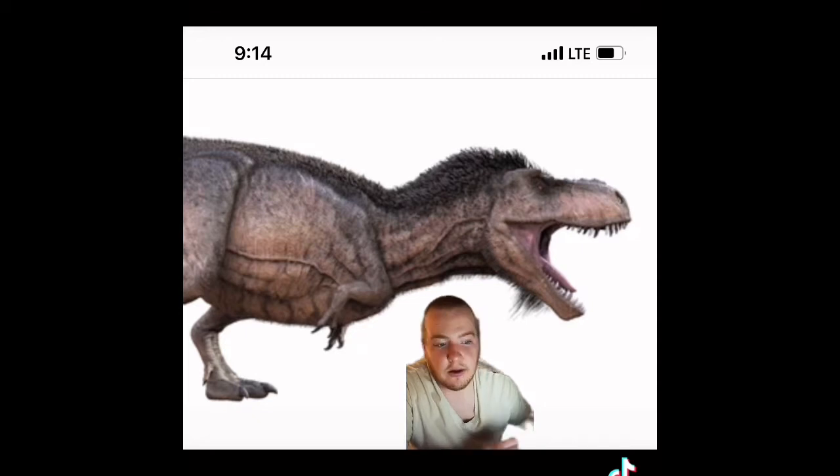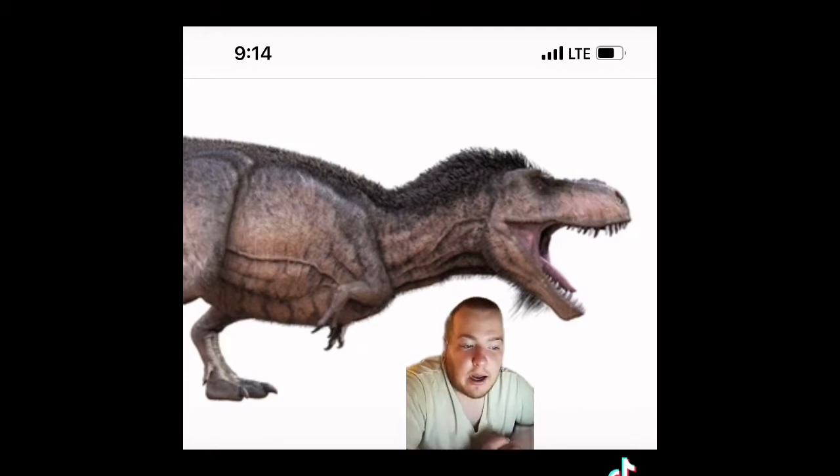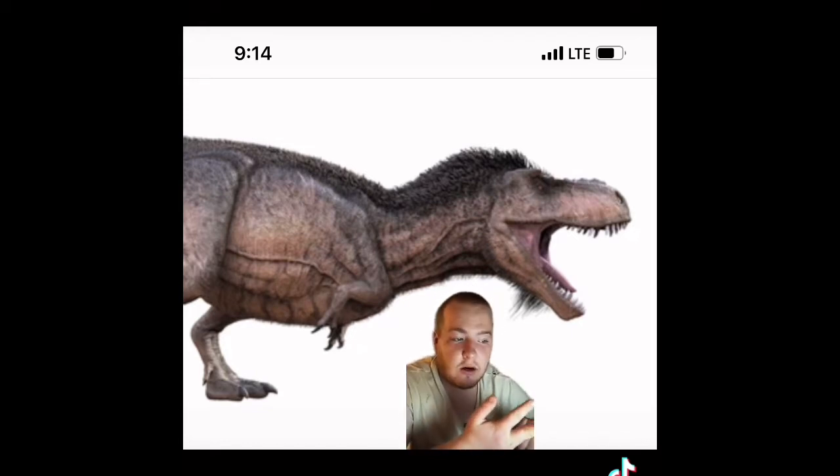Where did it live? The bipedal dinosaur lived in areas that are now considered North America, all the way from Alberta, Canada to Coahuila in Mexico. It inhabited subtropical forests and plains with rivers, lakes, and greenery like ferns, conifers, and sycamores.